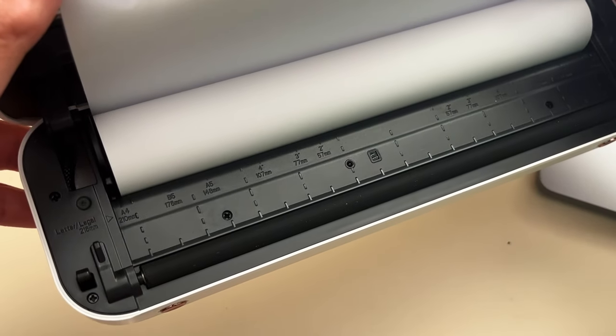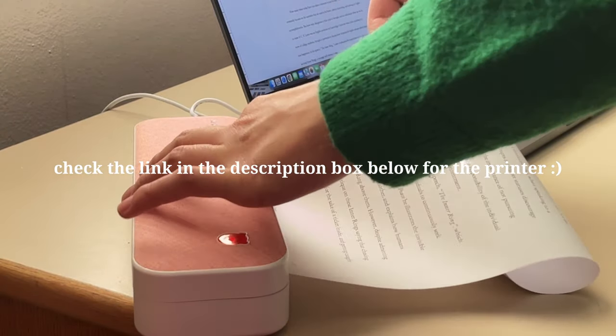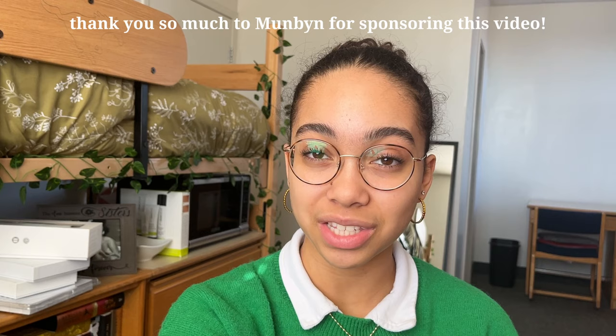I can see this being easily used for bullet journal spreads — you can print black and white images or little design motifs to cut out and glue into your journal. It's super easy because you can do it right at your desk without getting a whole printer and loading it with copy paper. It's basically just a press of a button. Currently I use it for A4 paper, but it can be readjusted for any size thermal paper. Overall, it's a great product — 100% recommend. Check out the link in the description below. Thank you to Munbin for sponsoring this video.